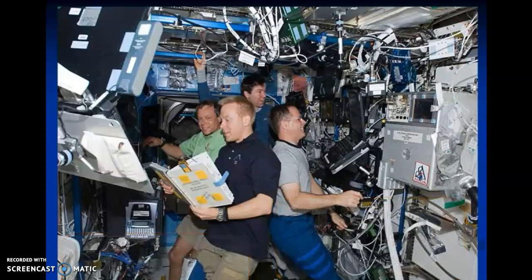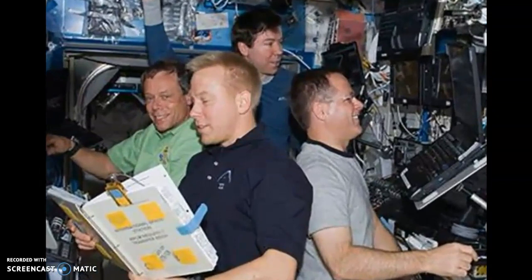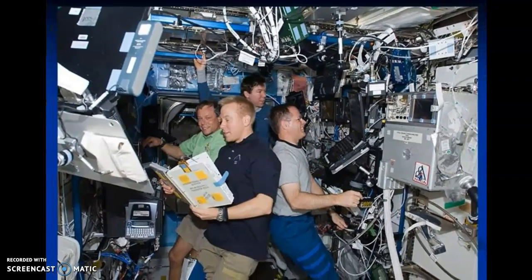Europe's biggest ISS project is the Columbus Science Laboratory, where astronauts can carry out scientific experiments in weightless conditions. Many different types of experiments can take place both inside and outside this space laboratory. The research conducted at the International Space Station will help us better understand Earth, as we are able to observe Earth from different angles over long periods of time. The space station allows scientists to watch large-scale changes in the environment to better understand our own planet.